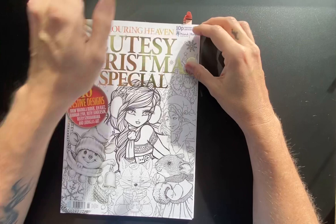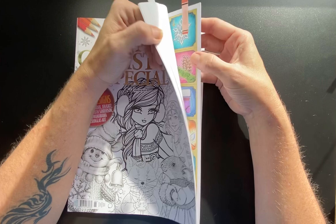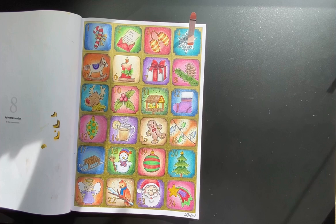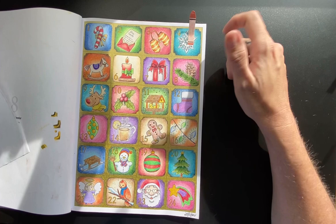I did a few pages out of Colouring Heaven's cutesy Christmas special. First up was the advent calendar. I think I could tick off most of the scavenger hunt list within this. The ones I didn't get were a mug of Coke or a warm cosy drink, Carolers, and there's no snow globe. So I can't even cheat and get those.